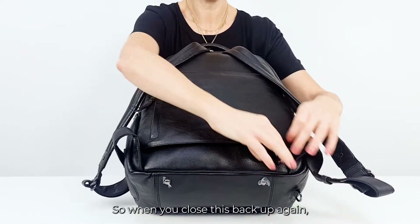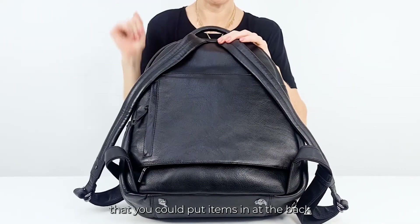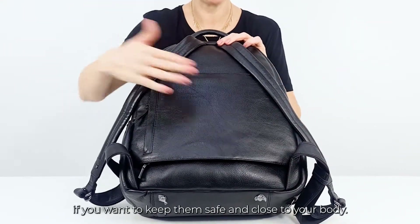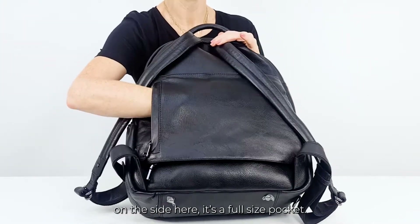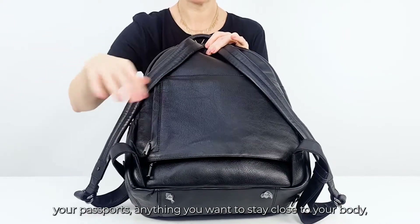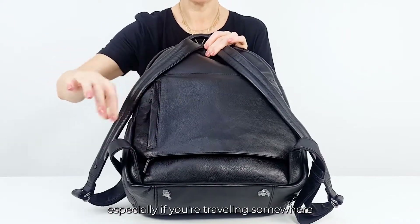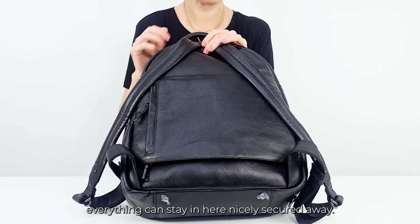When you close this back up again, it then becomes an almost slip pocket that you can put items in at the back if you want to keep them safe and close to your body. You've also got this additional security pocket on the side here — it's a full size pocket. So you can put your purse in here, your passports, anything you want to stay close to your body, especially if you're traveling somewhere and you don't know where you're going to be. Everything can stay in here nicely secured away.